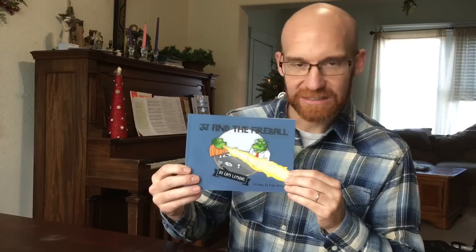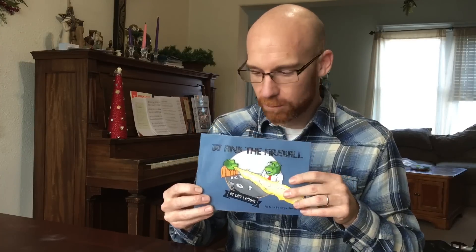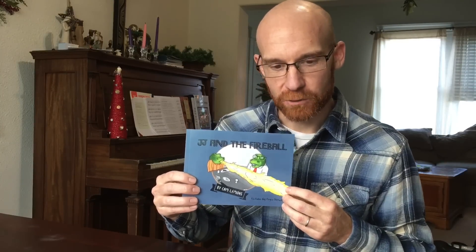This is the only landscape option they have on CreateSpace for a children's book and it was a little smaller than I would have liked. Next time, when I work with my illustrator right from the start, I'm going to make sure that our illustrations are able to match a square format, which is one of their options — eight and a quarter by eight and a quarter inches — which would give a couple more inches on top, a size I would have preferred. That's one change I'll make in the future.